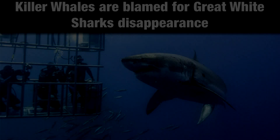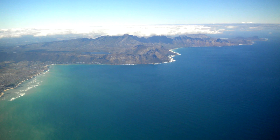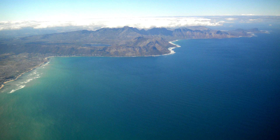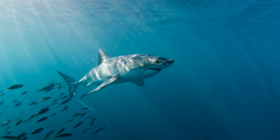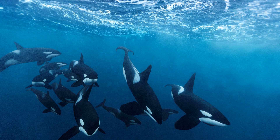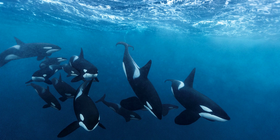Great Whites are a big draw in Cape Town, with visitors viewing them from tour boats or protective shark cages. But their numbers have been in steep decline since at least 2017. The vanishing of Great Whites from False Bay had previously been blamed on illegal hunting and overfishing, among other causes. But a study conducted by a government-appointed team of nine local and international experts suggests that orcas, also known as killer whales, could be the culprits, after a pair of killer whales was first sighted in the area in 2015.